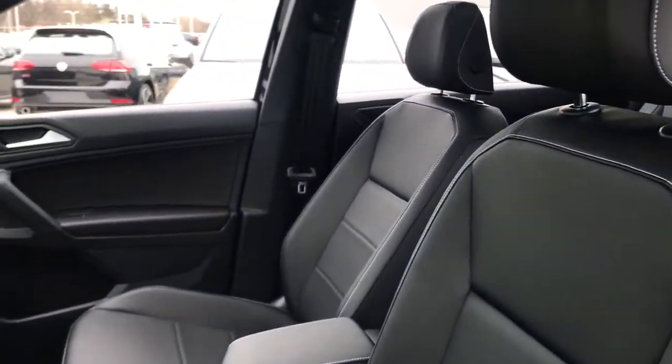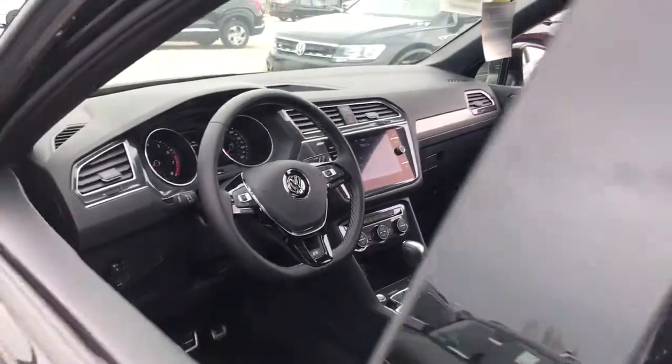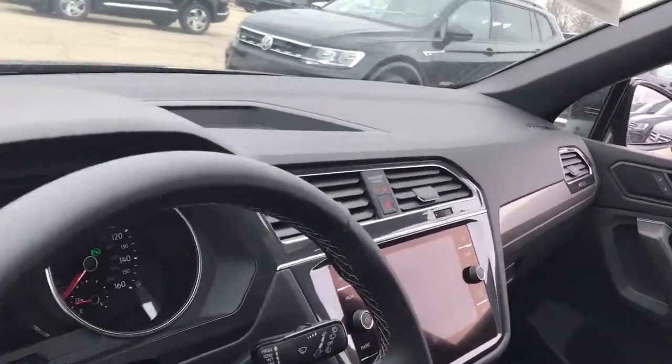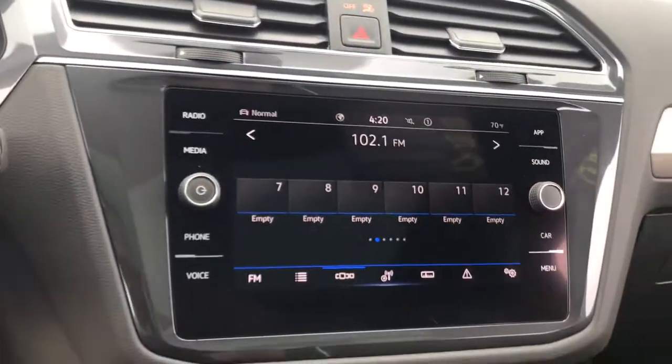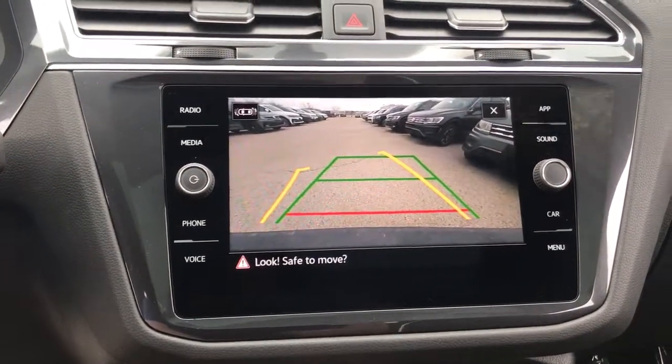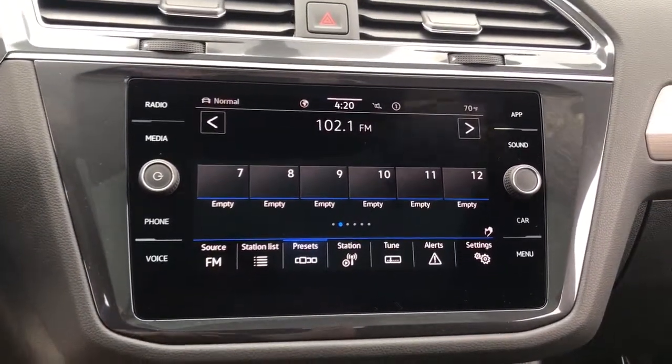These are just some of the great options this vehicle comes with: panoramic roof, all-wheel drive, sun moonroof, keyless entry, adaptive cruise control, keyless start, satellite radio, fog lamps, heated mirrors, and backup camera.